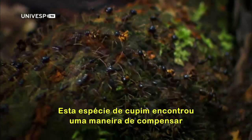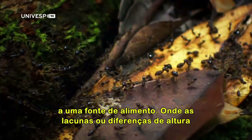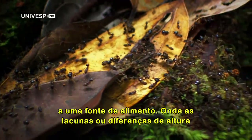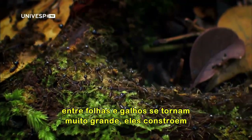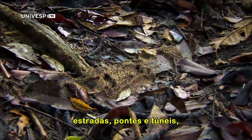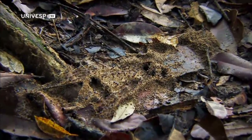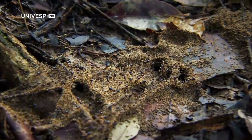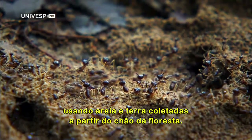This termite species have found a way to even out the vastly different surfaces they have to cross to reach a food source. Where the gaps or height differences between leaves and twigs become too great, they build roads, bridges, and tunnels with sand and earth gathered from the forest floor.